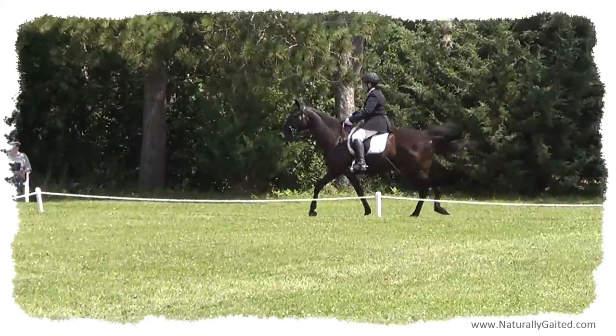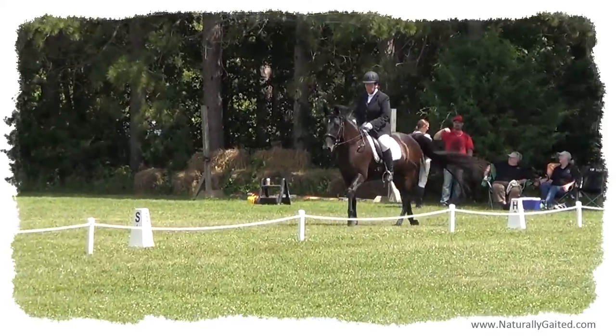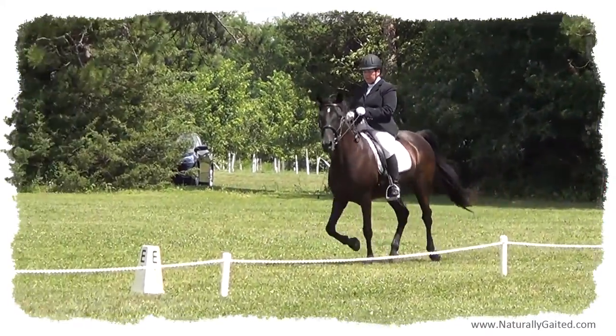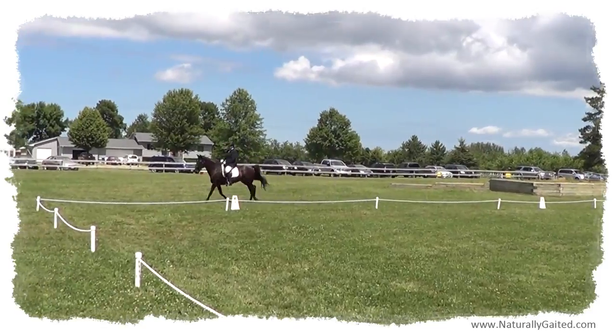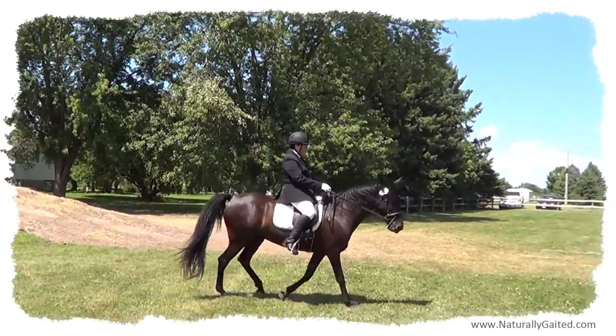As soon as you hear the bell or whistle from the judge, you have 45 seconds to enter the arena and begin your test. You can talk to your horse during the warm-up phase, but you'll get penalized for using your voice or clucking while you're in the arena during your test. Position your horse to ride in straight at A.